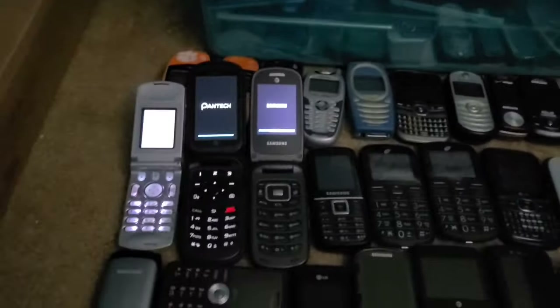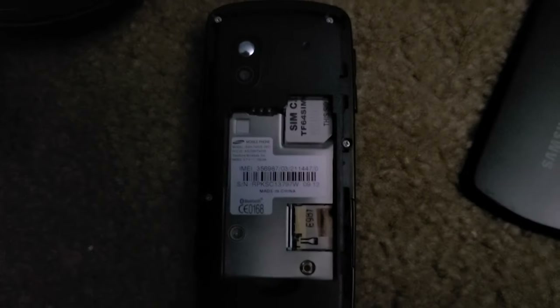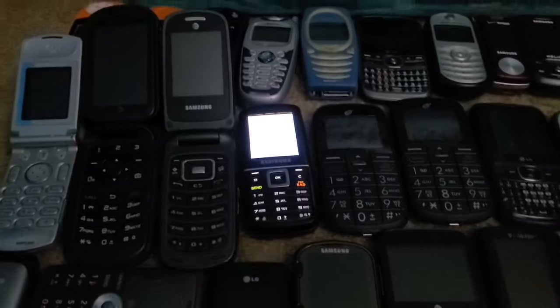The Samsung Rugby 3 didn't turn on in my last collection video, but this time it is turning on and it somewhat works. The model is Samsung SGH-T401G — I can never remember the name. It took me like two full minutes to get the back cover back on, which was not great.